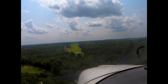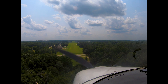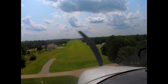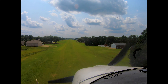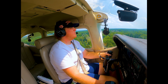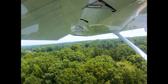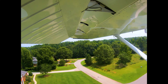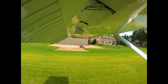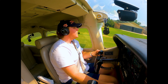Put down full flaps and slow to 75. Got a little bit of a quartering headwind — put the right wing down; we'll touch down with the right wheel first. Runway is made. No power. She dropped right down.